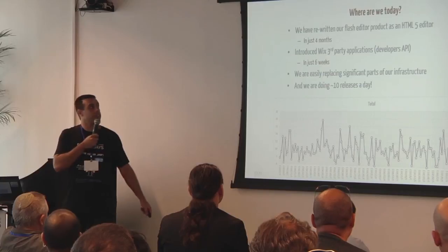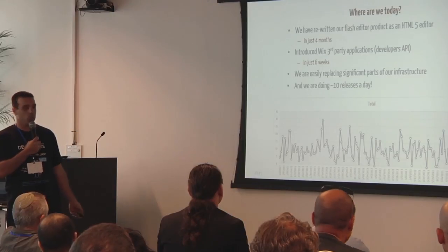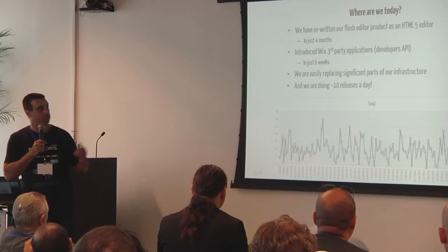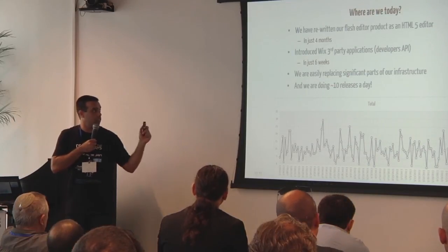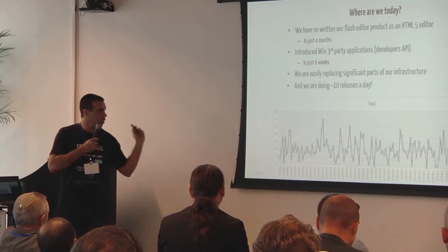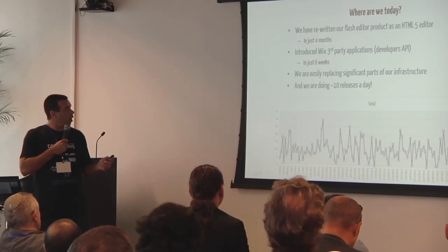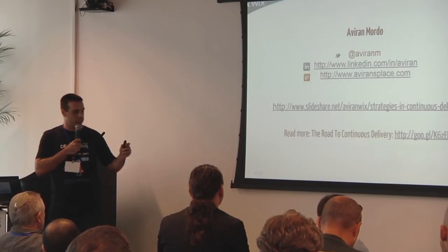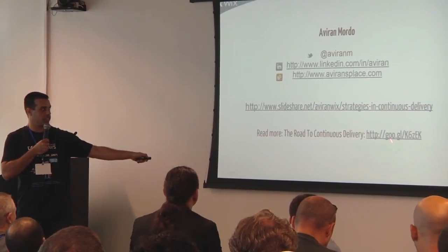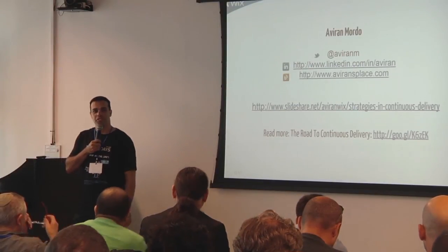Since we moved to continuous delivery, we rewrote our entire infrastructure and product from Flash to HTML5 in just four months. We put developer APIs for third-party development in six weeks. If you want to read more about Wix's experience in continuous delivery, I wrote a series of blog posts and you can also download this presentation. Thank you very much for any questions.